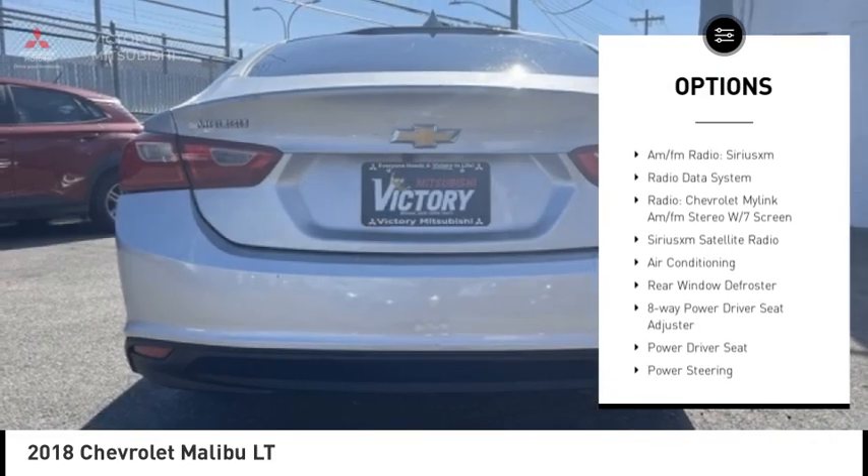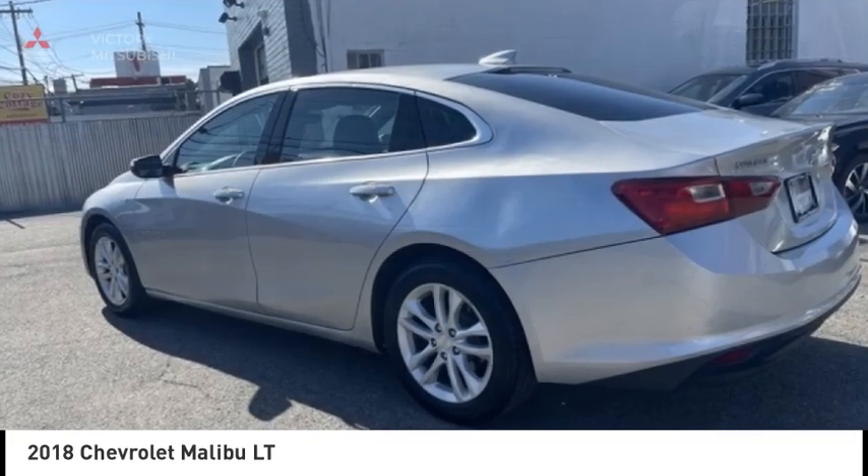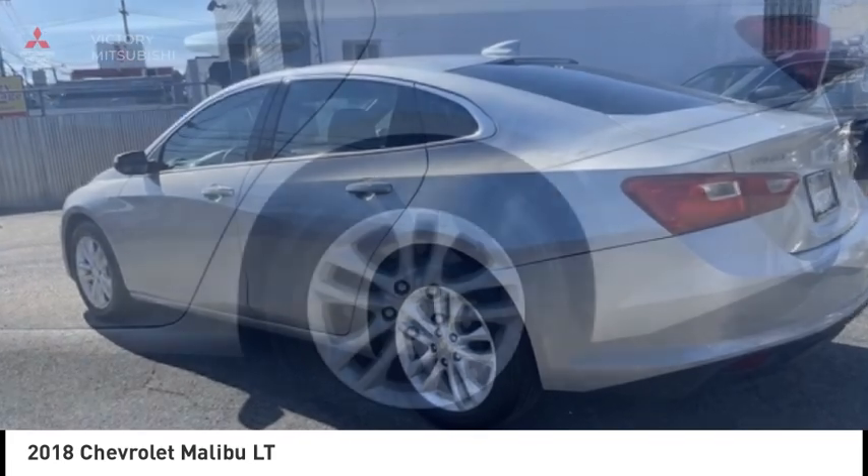Four-wheel disc brakes, front license plate bracket, speed control, rear window defroster, and Sirius satellite radio.